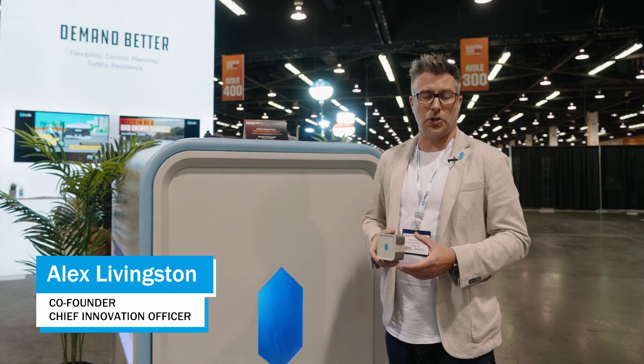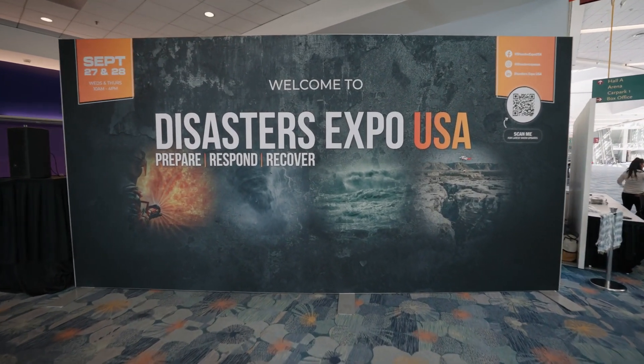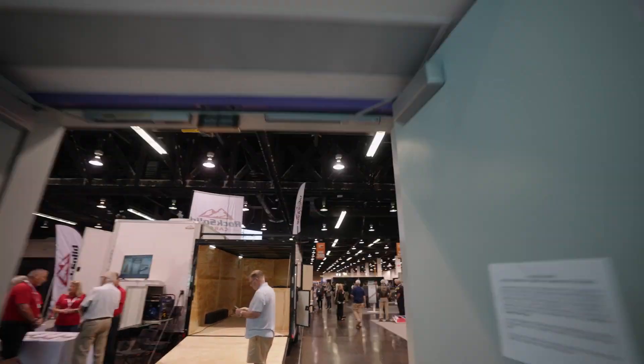I'm Alex Livingston, co-founder and chief innovation officer of Jewelcase. We're here today at the National Disaster Expo to unveil our Olympus class power products.